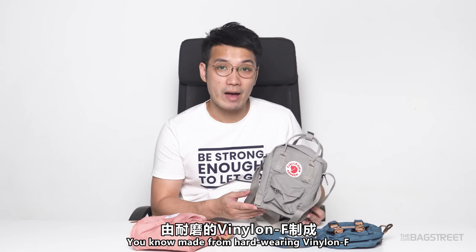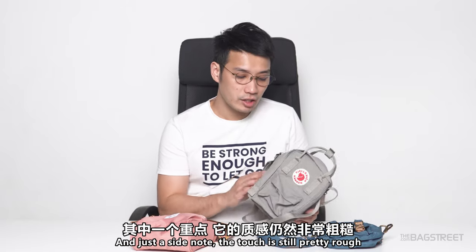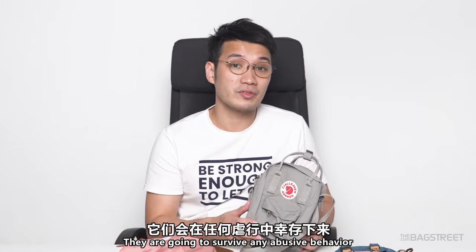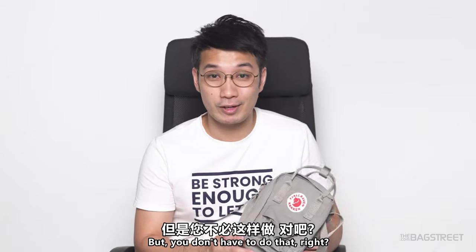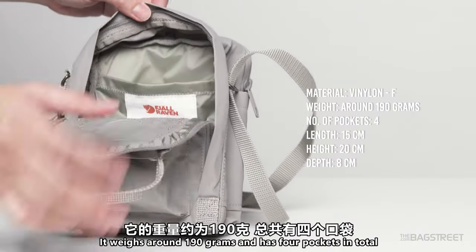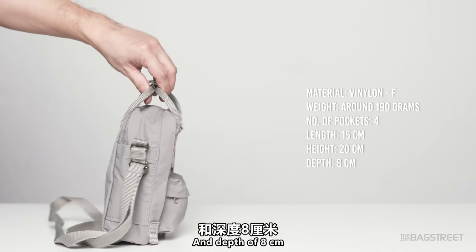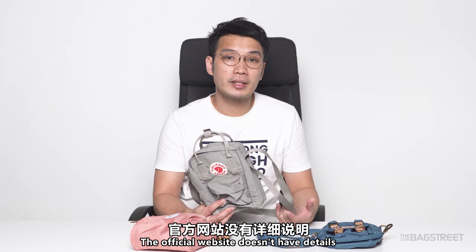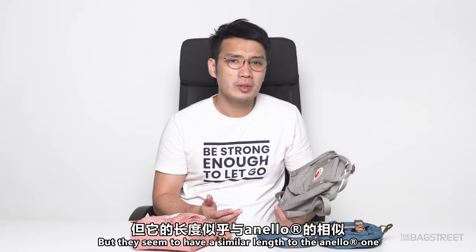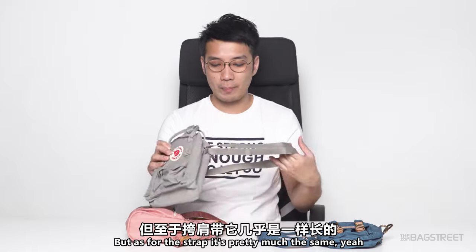This bag is still made from hard-wearing vinilon F and I believe it is water repellent as well — we'll try that later. The touch is still pretty rough but it feels really robust and you can abuse them and they'll survive. But please be kind to these tiny little cute bags! It weighs around 190 grams and has four pockets in total. Width is 15cm, height is 20cm, depth is 8cm. The official website doesn't have details on handle and strap length, but they appear similar to the Anello ones.